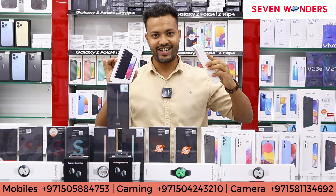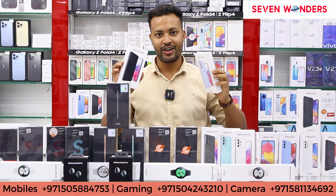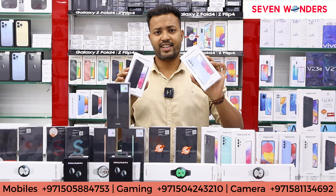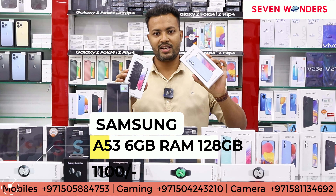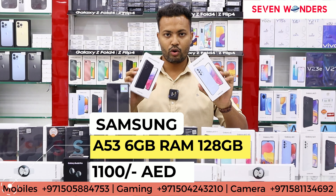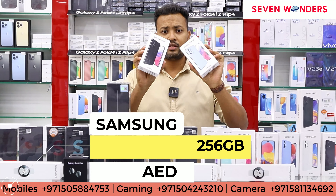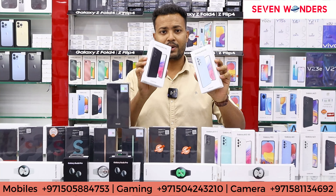The A53 5G is the big brother of the A33 5G. In this you will get two variants: 6 GB 128 GB will get 1100 dirhams and 8 GB 256 GB will get 1270 dirhams. Three colors are available: white, black, and blue.